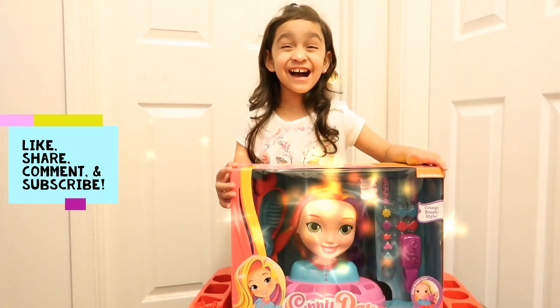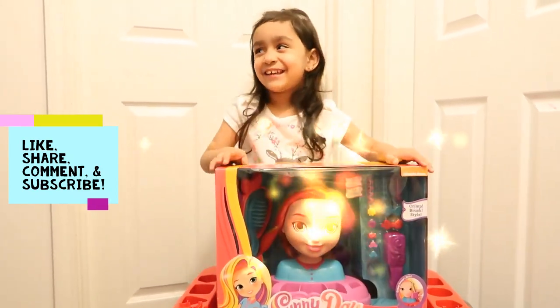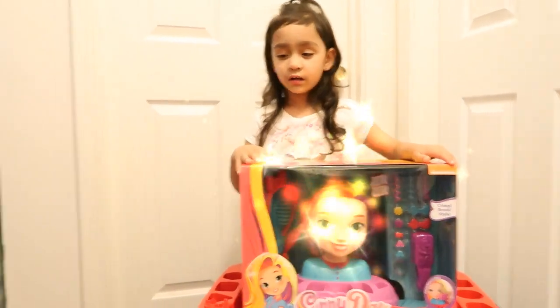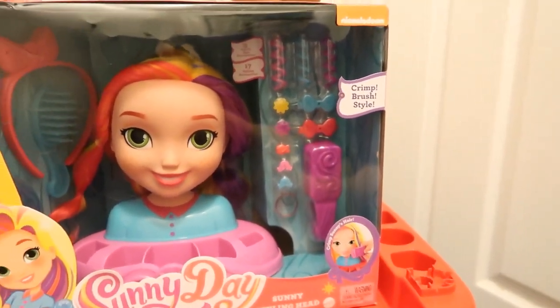Hi everyone! Welcome to Aaliyah's Toyland. Today we are going to be opening up Sunny Day's Sunny Styling Head.